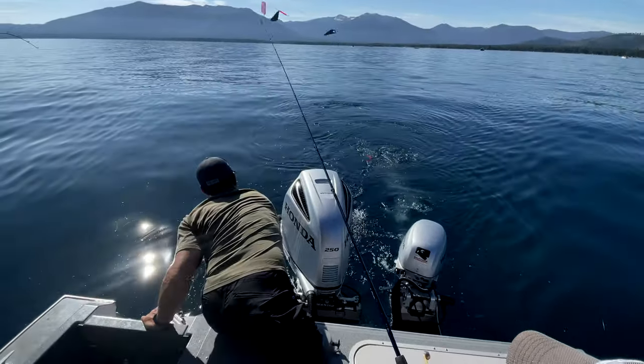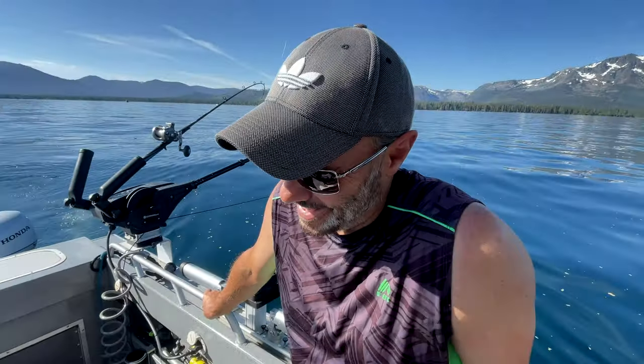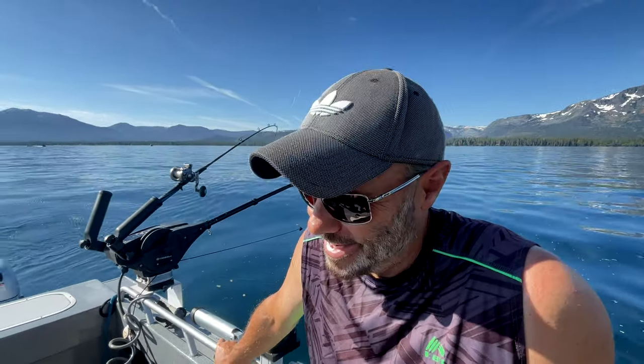All right, let's go — right there at the net. You lost three fish, bro. Three. Right at the boat — three of them. What is happening with your fishing skills right now? I don't know.